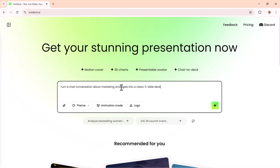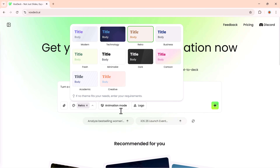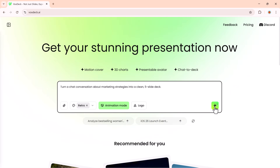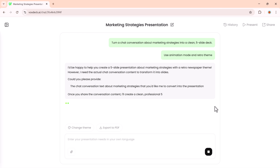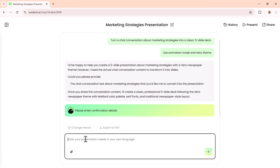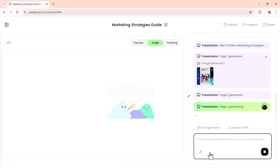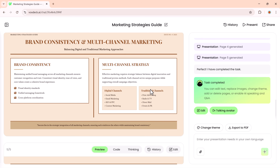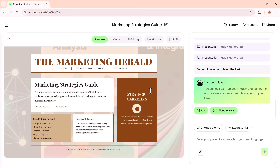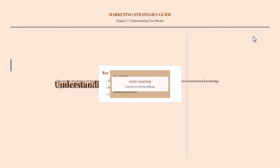Next, I'll test another prompt: turn a chat conversation about marketing strategies into a clean five-slide deck. I'll select the theme, enable animation mode, and hit generate. If VoxDeck asks any follow-up questions, just reply. Click generate again and it will continue processing. After a short wait, our new presentation is ready. You can easily create different types of slides in minutes. If you want to see your slides in full mode, simply click on the present feature and you'll be able to view them in full-screen preview.